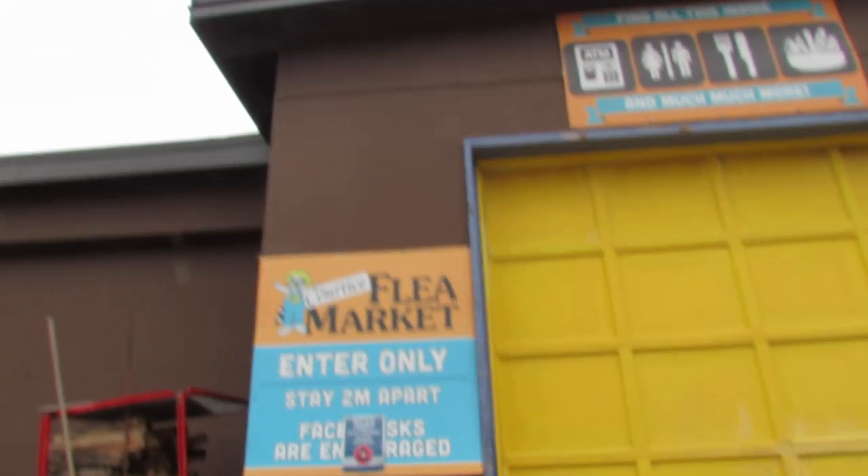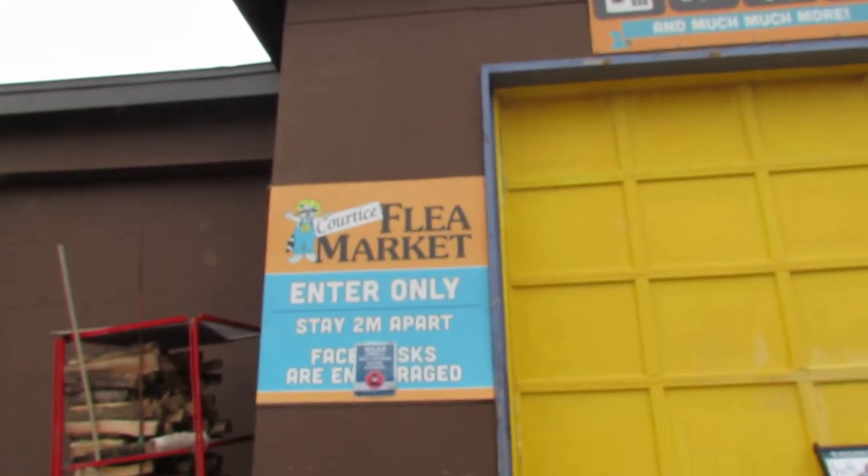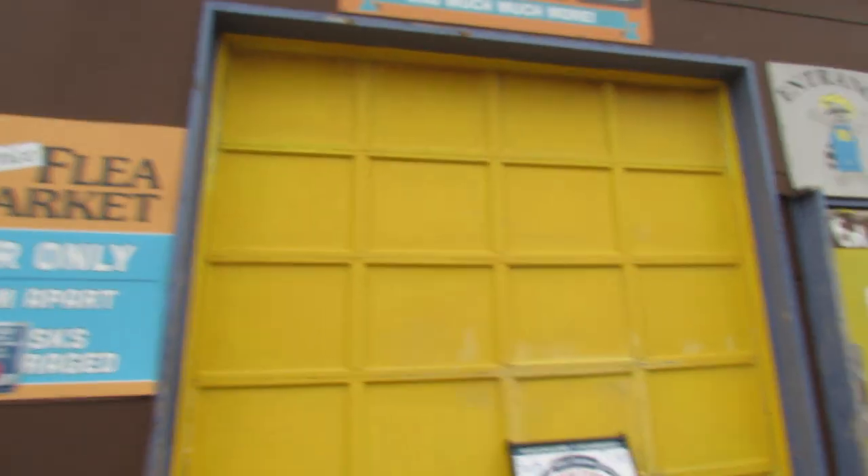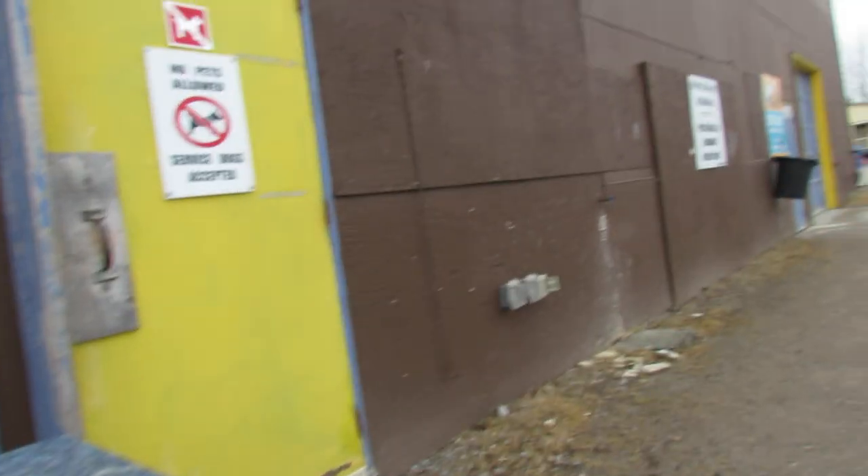Well here we are again, guys and gals, at the Curtis Flea Market. Legs not feeling too bad today, so I thought I'd travel in and see what's going on. Cool Saturday morning, about 35 degrees, rain — so nice for an indoor tour.